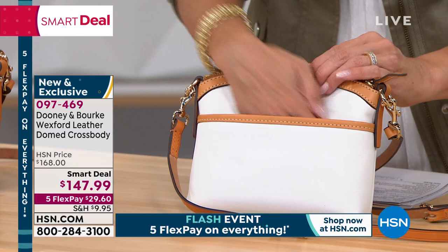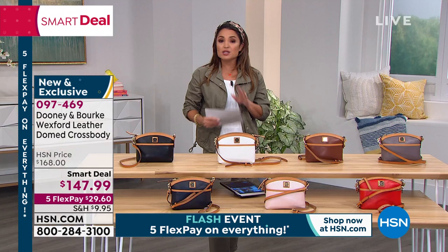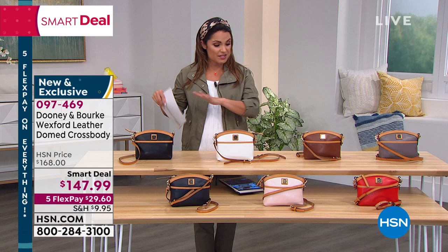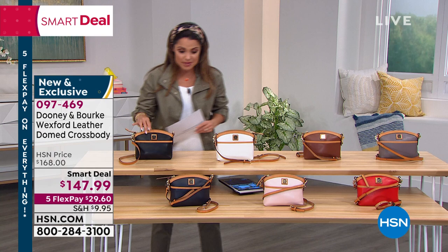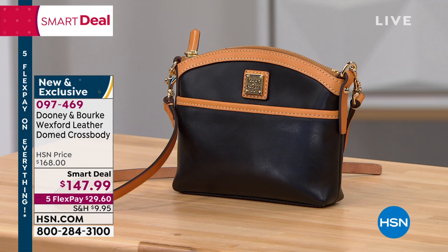It's all trimmed out in beautiful Vaquetta leather in that biscuit color. No matter which one you choose, you're getting a really versatile, perfect little bag — a great giftable idea. And it's under $30 on a flex pay to get home. We have seven colors left. Up top, this is the black — there's no better combination than that beautiful black with the biscuit trim. But if you want that one, we've got fewer than 200 to go around.